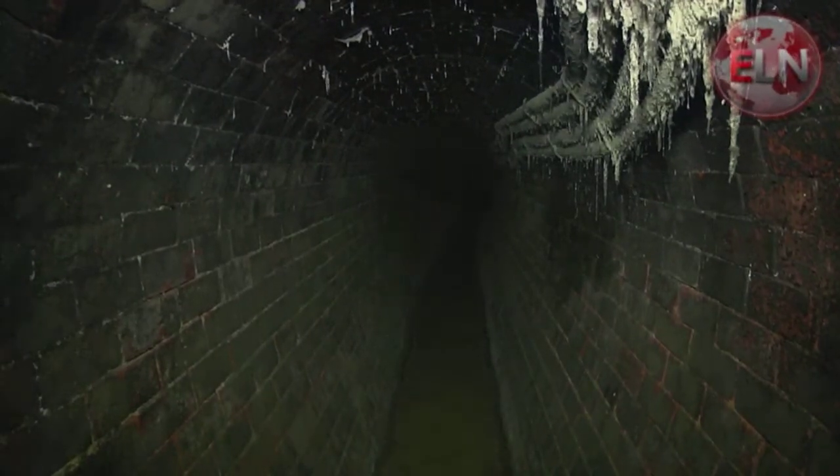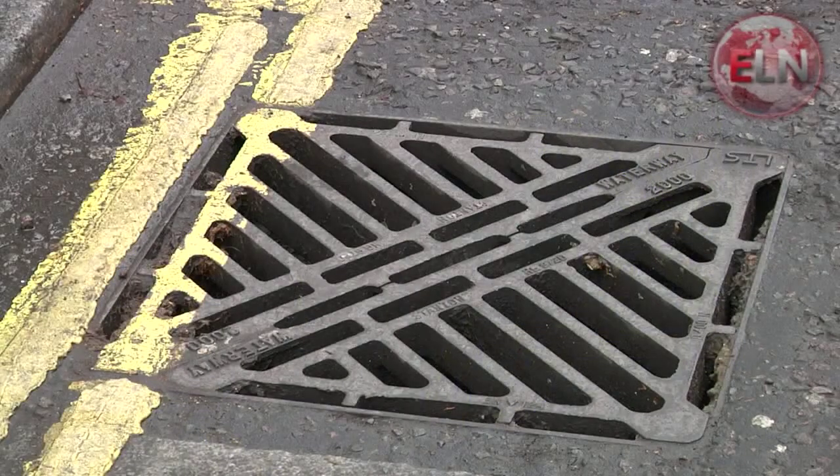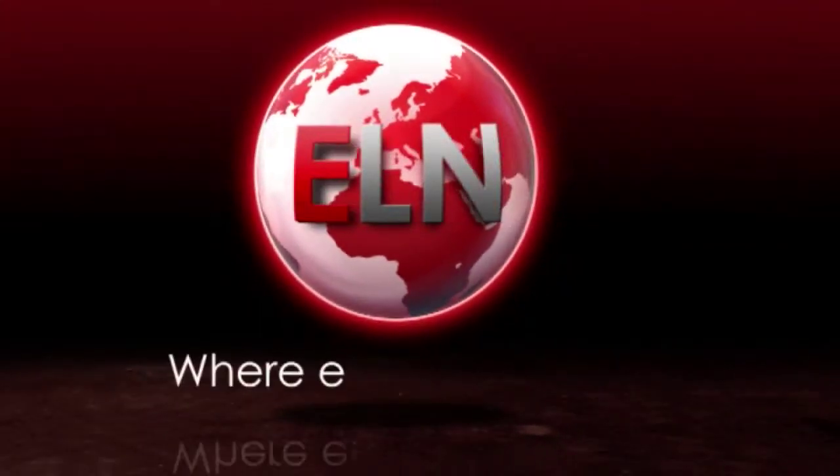Rising energy bills stink as much as the sewers. The water company will be hoping their new energy effort stops them pouring more money down the drain. Vicki Ellis, Energy Live News, Trafalgar Square.